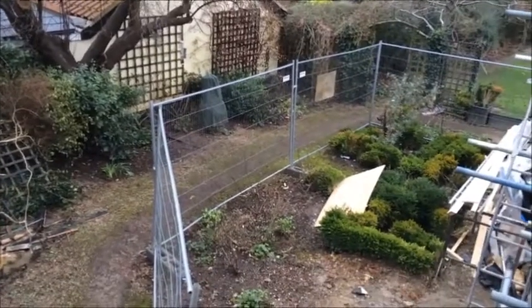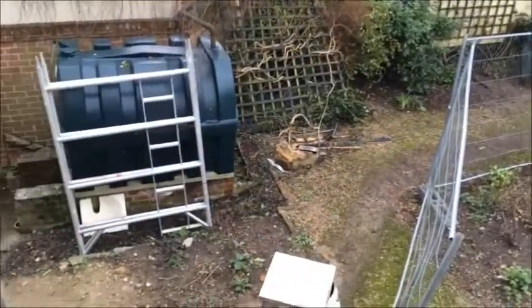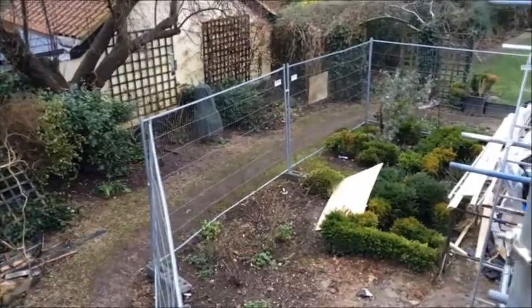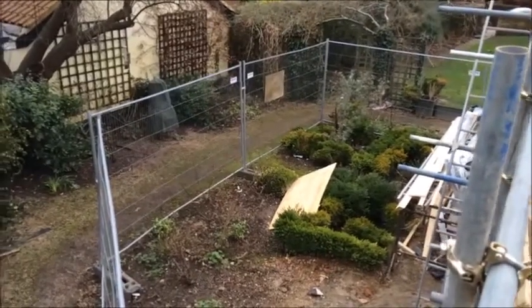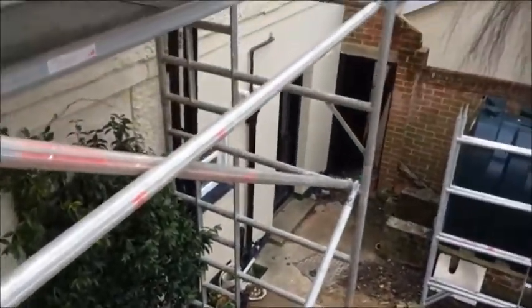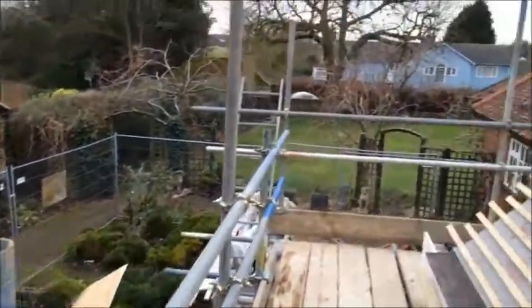You can see that probably someone at some point did invest some time and money into this garden. There are a lot of hard standing brick-edged pathways, there was a box parterre with David Austin roses planted in the center — so you can see that someone gave it a lot of time and attention. But it's got to a state now where it needs to be done and brought up to standard in keeping with the renovation work inside the house.